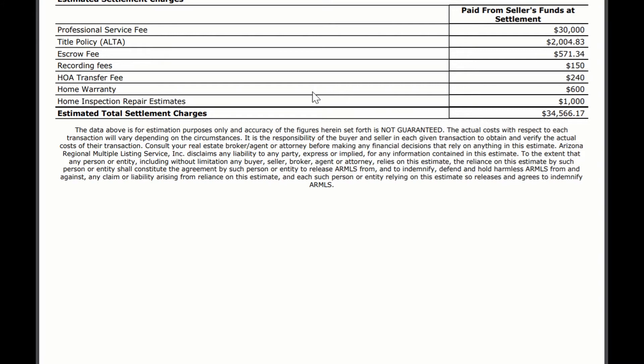The HOA transfer fee is not always included. If your house is in an area without an HOA, obviously this does not apply. Not every HOA has a transfer fee, and if they do, this can actually be negotiated between the buyer and seller — and oftentimes the buyer will pay the transfer fee. So this isn't always on here.